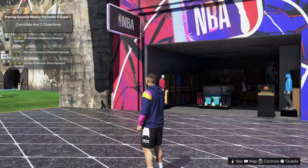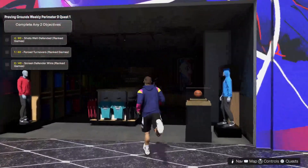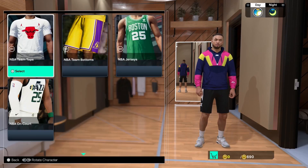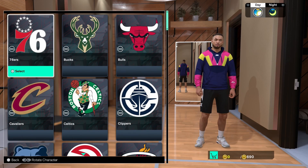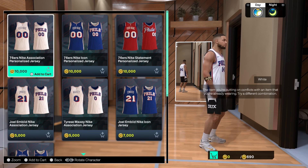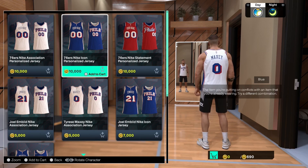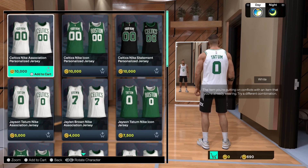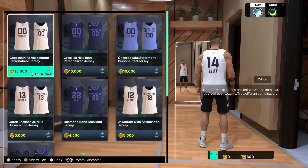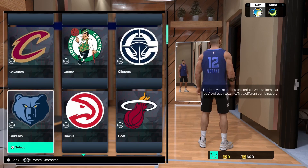The last place we can go to get a personalized jersey is the NBA Store. Go ahead, pull it up, click NBA, then go over to NBA jerseys and pick whatever team you want. Not every single team has a personalized jersey, so you've got to look through each one to find a jersey style that you like. If it has 'your name' then it has a personalized jersey option. Here are some different ones — the Celtics and the Grizzlies both have personalized jerseys.